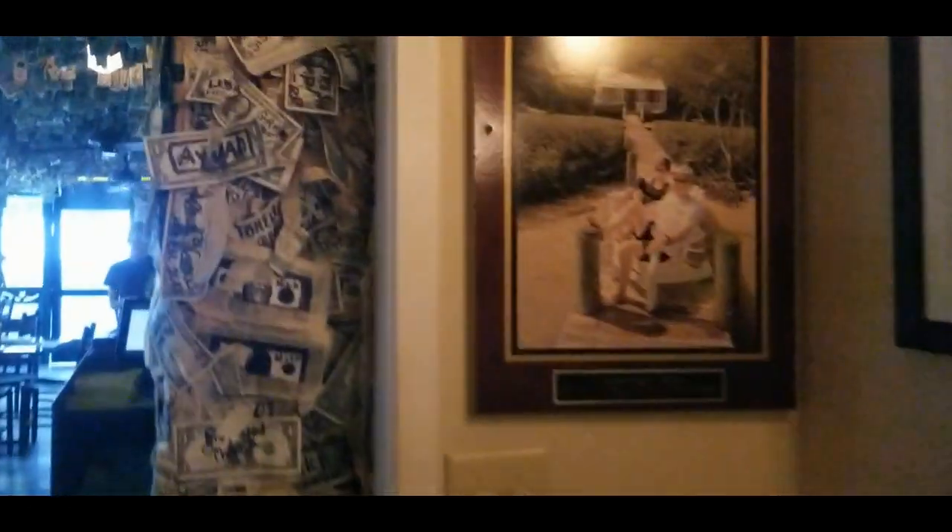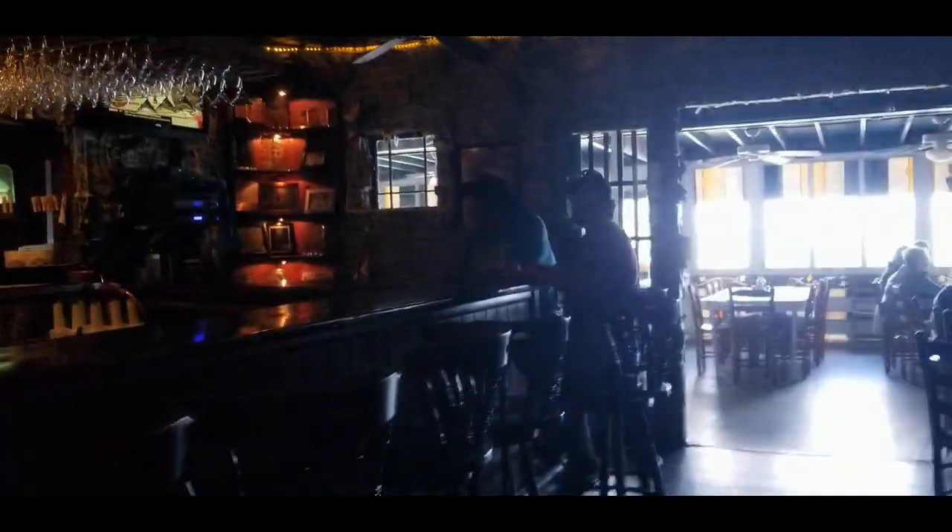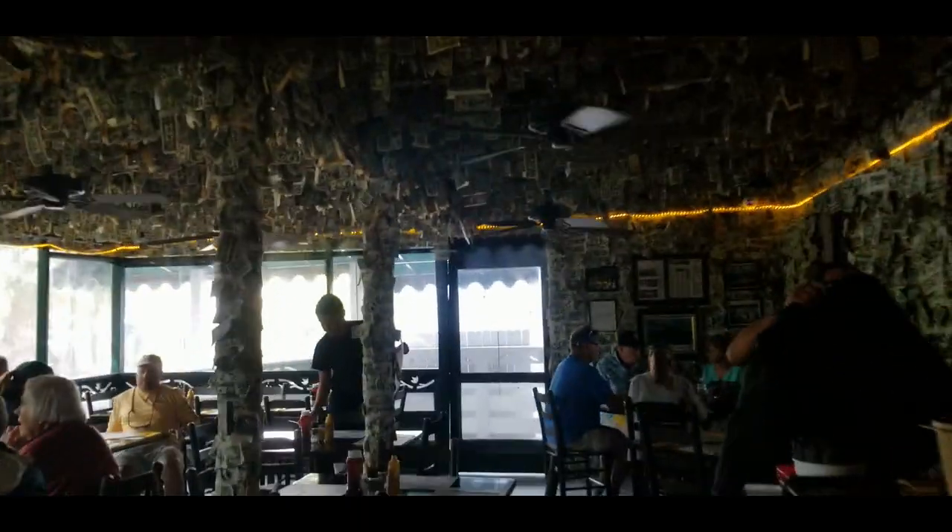And we can see the main fame here — they have dollar bills everywhere. I even saw Wayne Gretzky's signature here years ago. See the bar, look at this place — hundreds and hundreds of dollar bills.